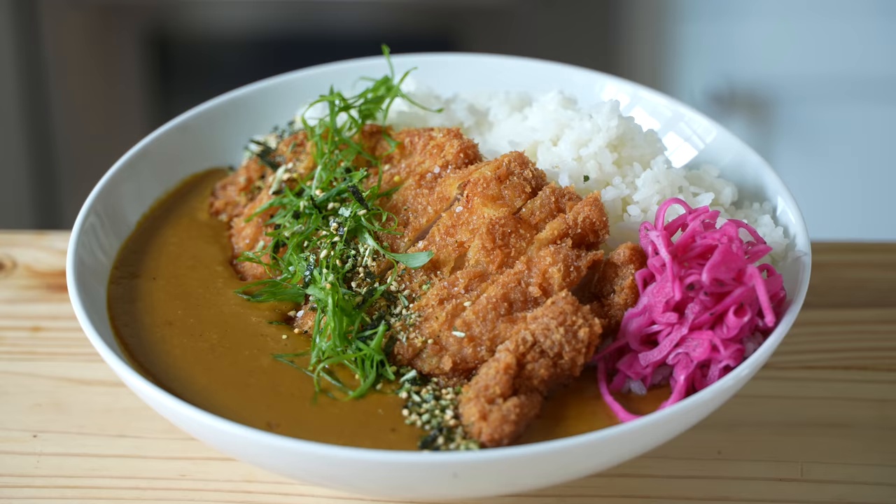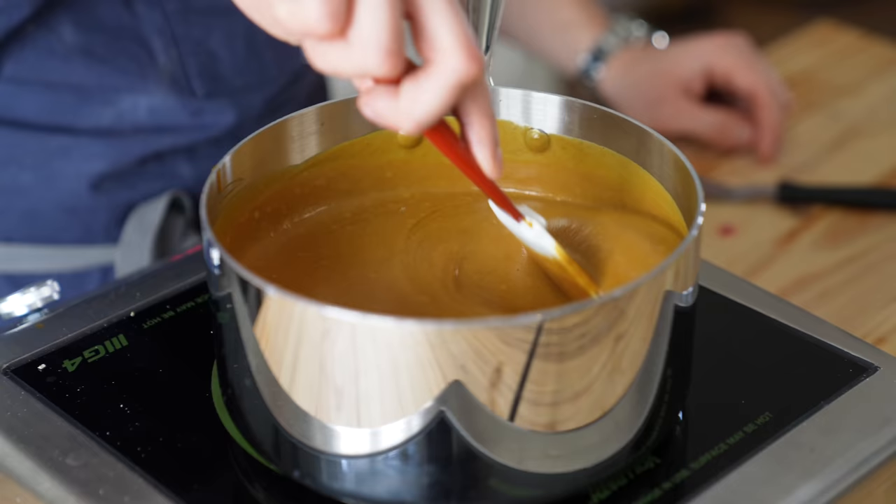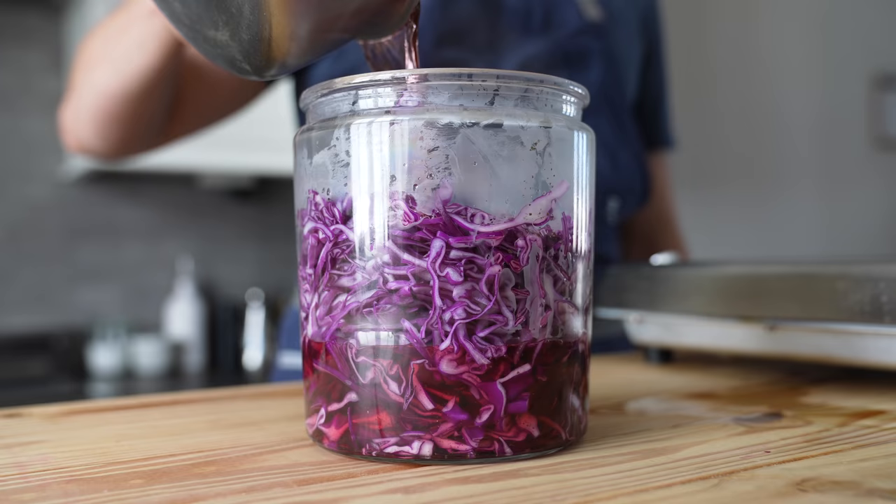Human beings love to overcomplicate things, so let's simplify this process. This consists of four components: the katsu, the curry, perfectly cooked rice, and optional yukari pickled cabbage.